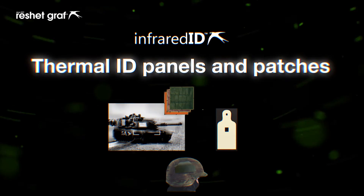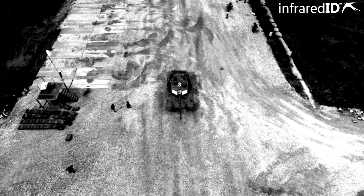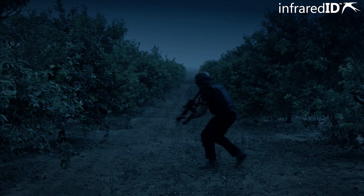All products can be tailor-made. Saves lives. Improves efficiency. Combat proven.